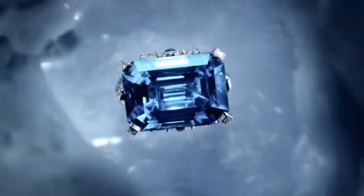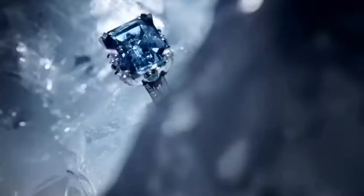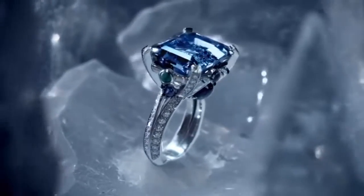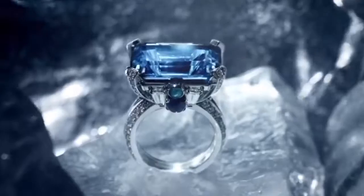Also included in the collection is another remarkable blue diamond ring, saturated in color, with cushion white diamonds and an emerald on its side as a complement, making it stunning and remarkable.